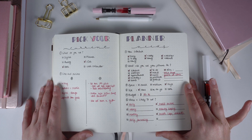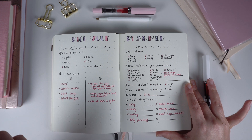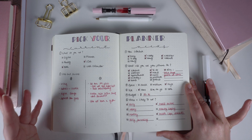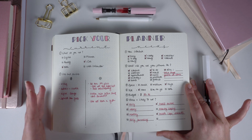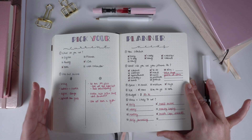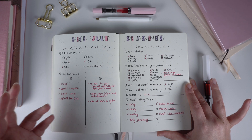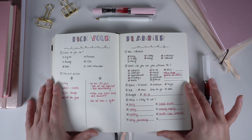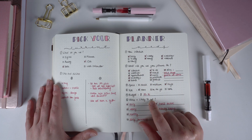Next thing to consider: what do you want to use your planner for? What do you want to keep track of or be more on top of in your life? Is it appointments, meetings, birthdays, trips, events, to-do lists, groceries, meal planning, your business, or habits and mindfulness habits you want to keep track of? This will help guide which planner you're going to get.